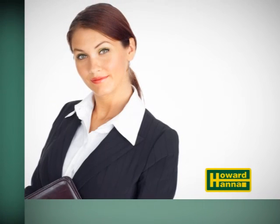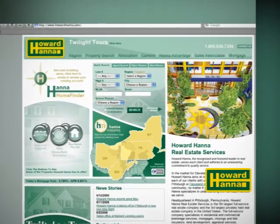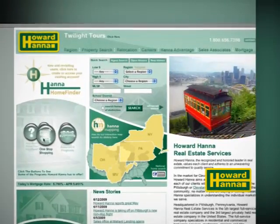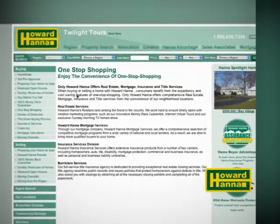Did you know that Howard Hanna Realtors are able to help you complete every step in your real estate process from the convenience of our neighborhood offices? That means you don't have to run all over town when you buy or sell a home. We will satisfy your real estate, mortgage, insurance, title, and escrow needs from one location, saving you time and money.